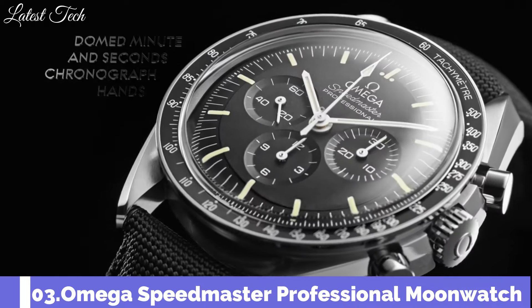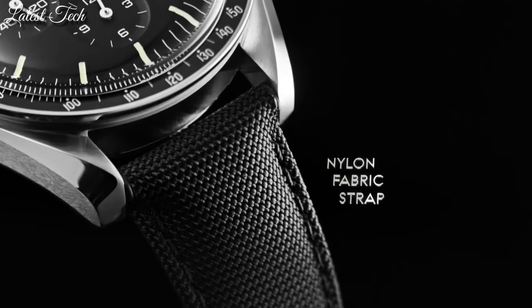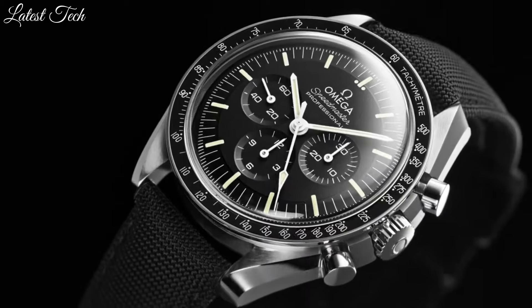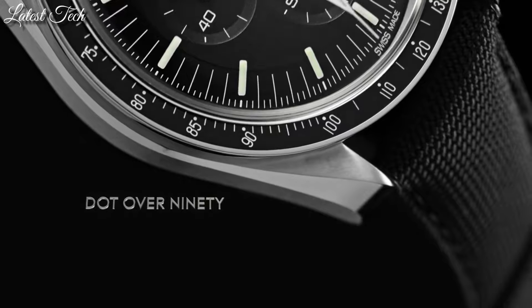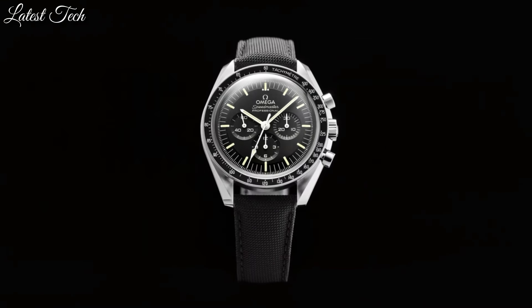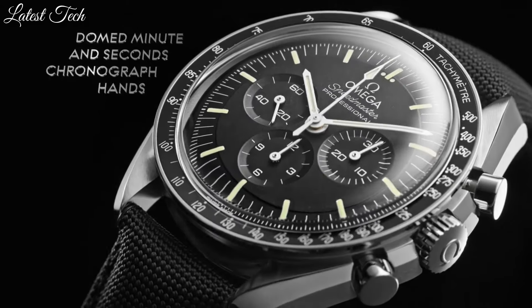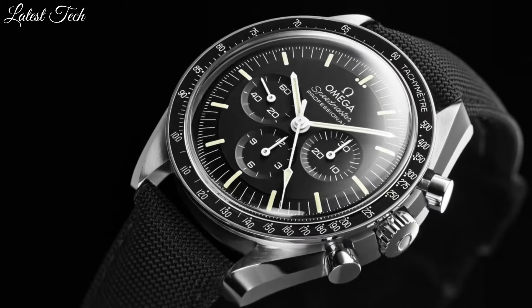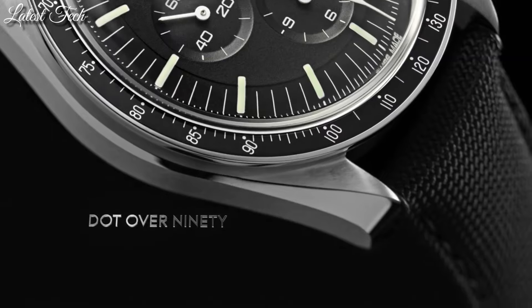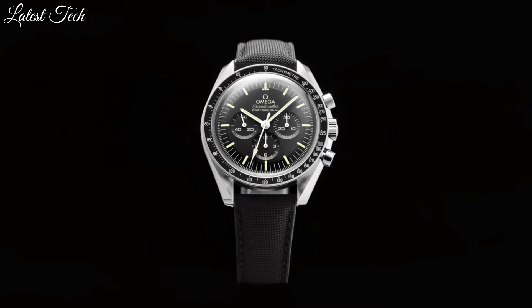Number 3: Omega Speedmaster Professional Moonwatch Chronograph Watch. Stainless steel case with a black alligator leather strap. Fixed stainless steel bezel with a black ion-plated ring showing tachymeter markings. Black dial with luminous silver-tone hands and index hour markers. Display type: analog, chronograph. Case size 42 millimeters, case thickness 14 millimeters, band width 20 millimeters, band length 9 inches. Water-resistant at 50 meters (165 feet).